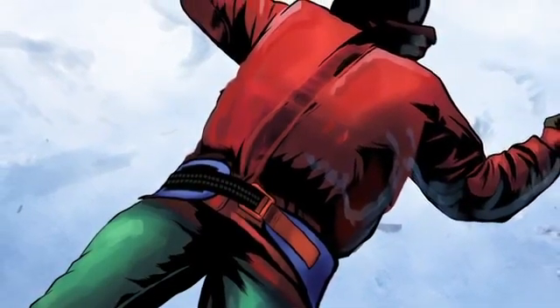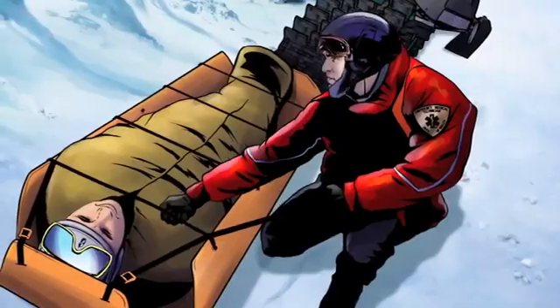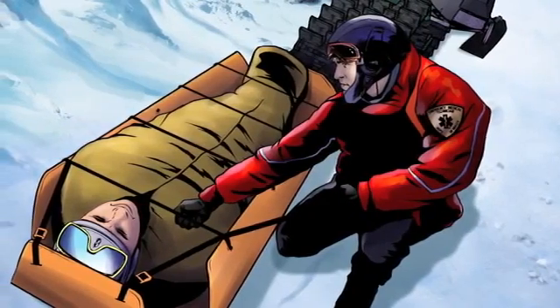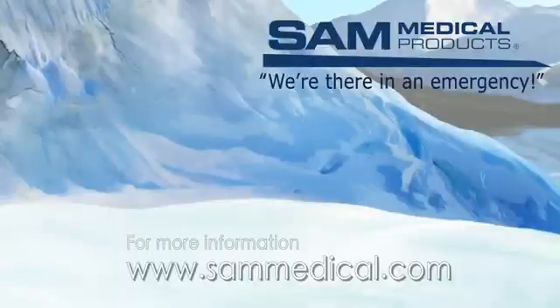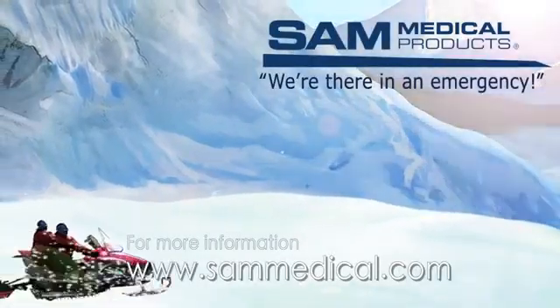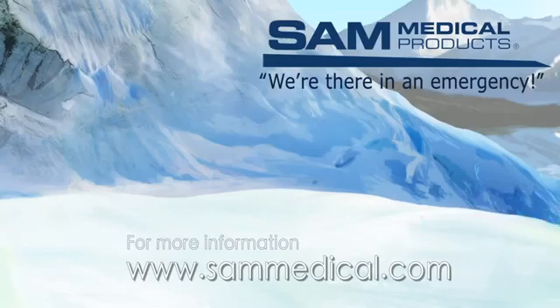The SAM Pelvic Sling 2 is the first and only force-controlled circumferential pelvic belt, scientifically proven in peer-reviewed studies to safely and effectively reduce and stabilize open-book pelvic ring fractures. Thanks, Sam. Sam Medical is always there in an emergency. For more information, visit www.sammedical.com.